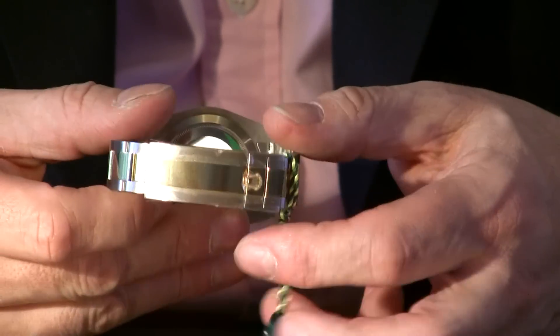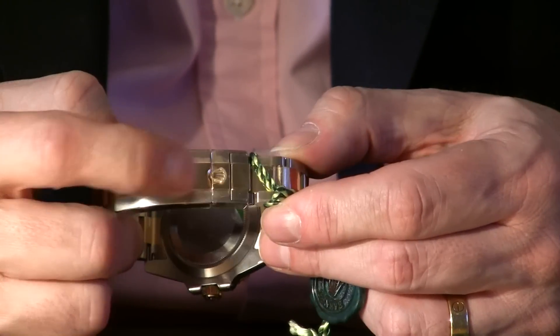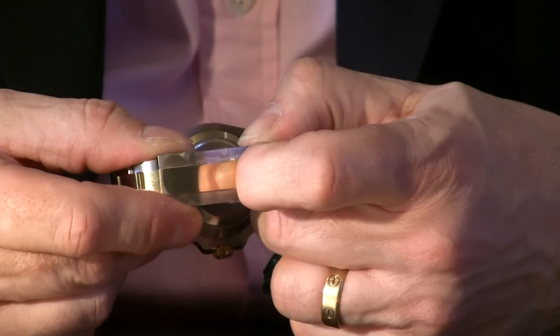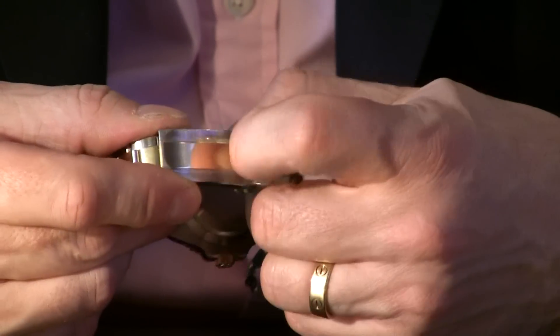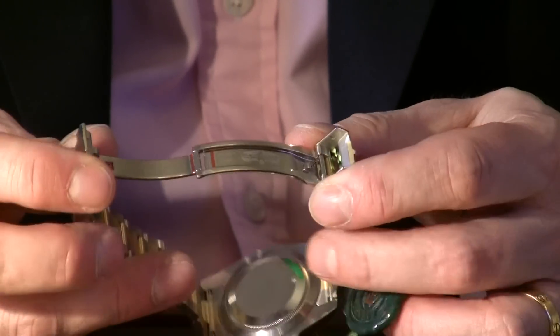Moving around to the clasp itself, this is the deployment clasp and you'll see the 18 karat gold runs right through it, with the Rolex design as well. It has an extra safety feature — this clips down and locks, and when you open it up, it's no longer pressed steel but all solid steel, making it much sturdier.